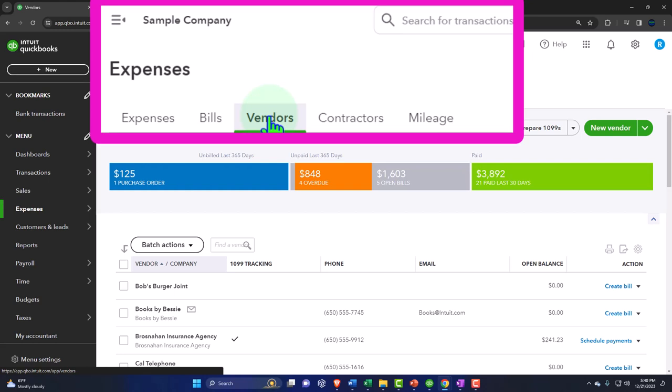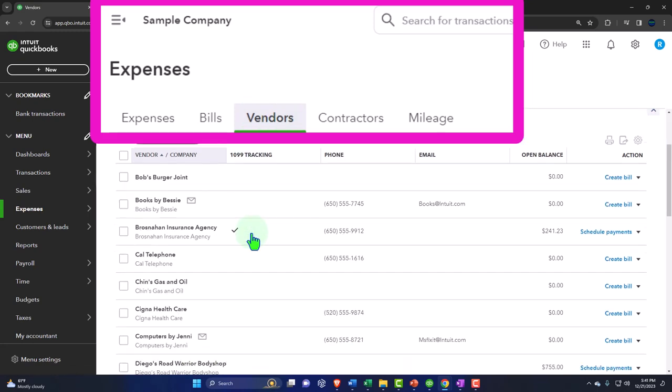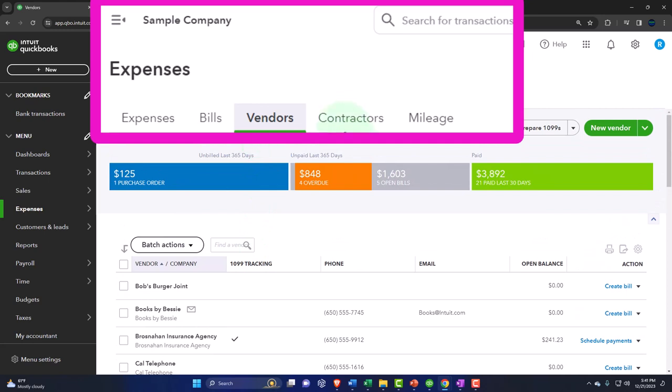The term 'vendors' in QuickBooks means the people we pay — money going out. It can be confusing because we might think of ourselves as a vendor since we sell things too. But in QuickBooks, you have to remember which side of the table you're on: customers are people who pay us; vendors are people we buy from and pay. We also have contractors listed here, and mileage tracking for possibly tax purposes.